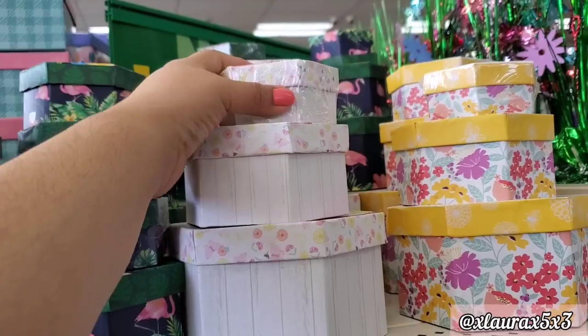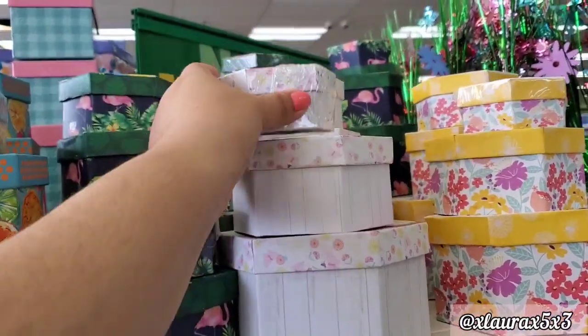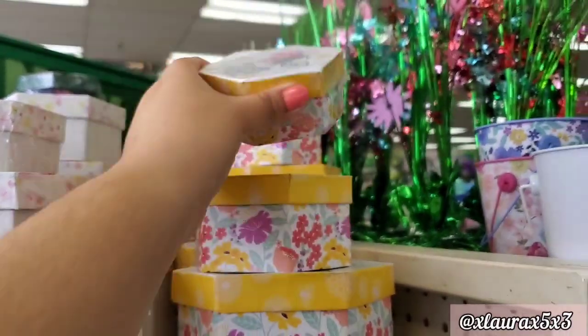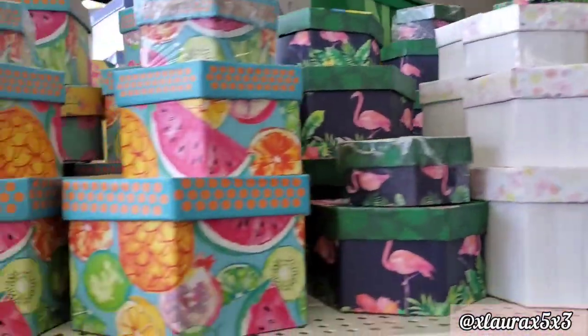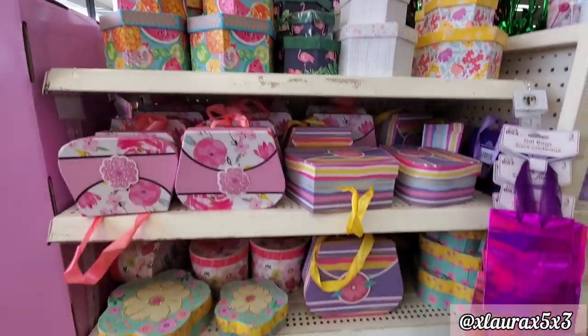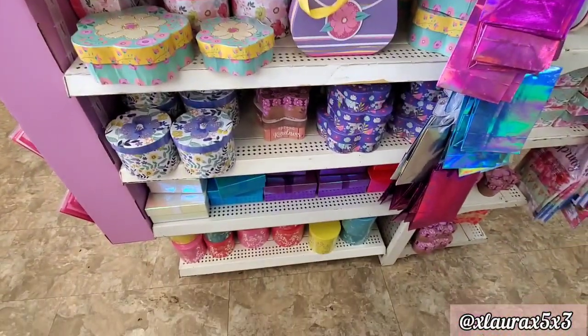Look at these hexagon shaped boxes — they come in different sizes. This one has a toucan and flamingos, this one has lots of spring flowers, and this one has some bees and a bicycle. These fruits are very summery. I'll just pull back so you guys can see all of the boxes that they have.